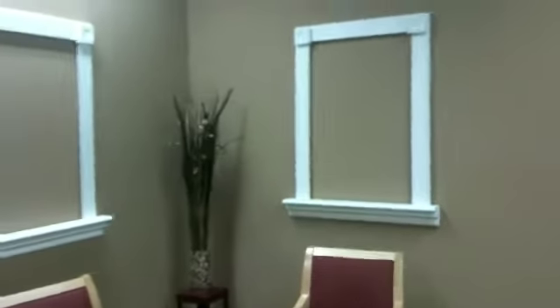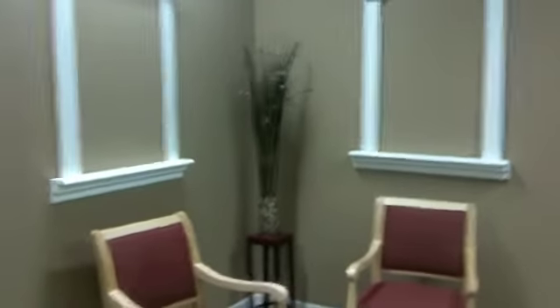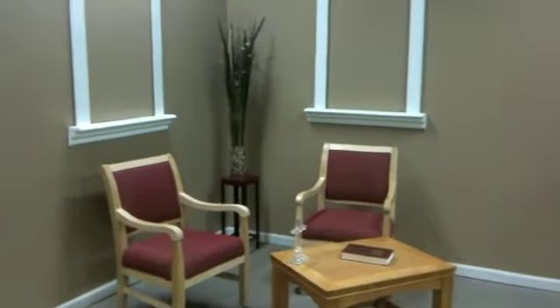We have an 8 foot by 16 foot wall and it will allow us to do many different things. We'll be able to change out the set. We have two faux windows here on the wall that we'll be able to slide some prints in behind to give it the effect of wherever — nighttime, daytime, morning time set type thing. We can also adjust the height and move those up and down.